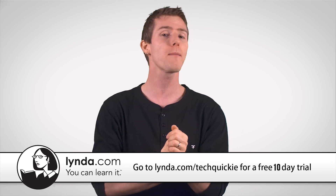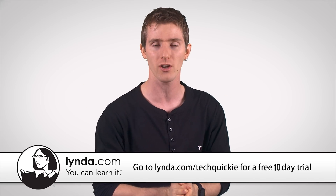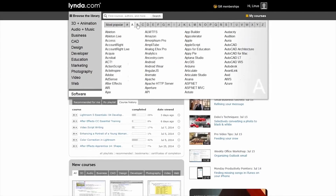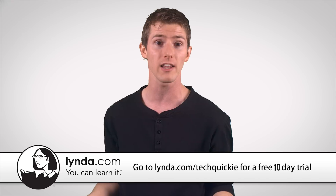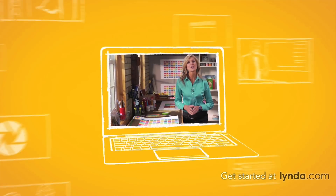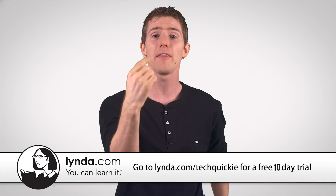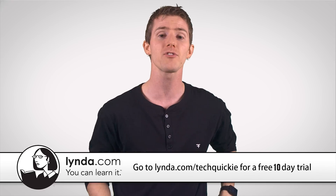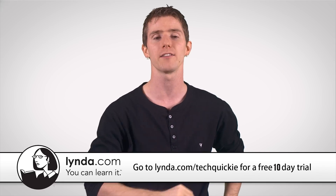Today's sponsor is Lynda.com. Lynda.com offers reasonably priced, professionally produced educational content from industry experts, so you can brush up on existing skills or hone entirely new ones. It's great for hobbyists like photographers and professionals alike — but it's not just photography; also music, business, 3D modeling, the sky's the limit. Head over to Lynda.com slash TechQuickie, linked in the video description, to get a 10-day, no-strings-attached trial for free and start learning today.